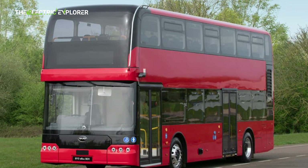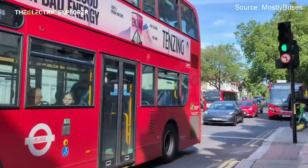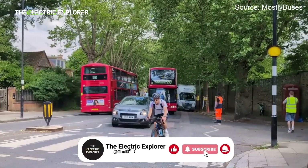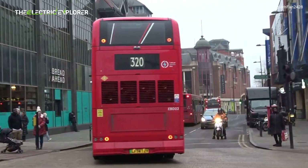Electric buses generally require less maintenance than their diesel counterparts. They have fewer moving parts, no engine oil changes, no fuel filters, and less wear on brake pads due to regenerative braking.